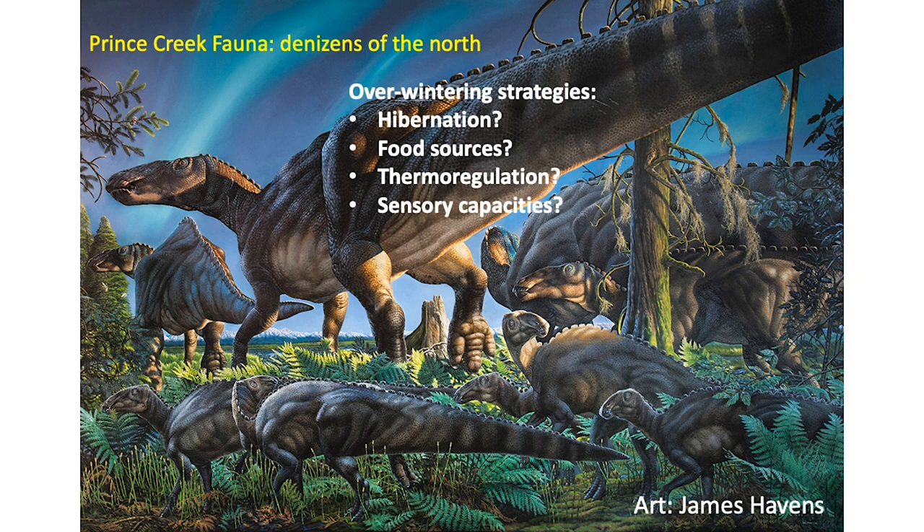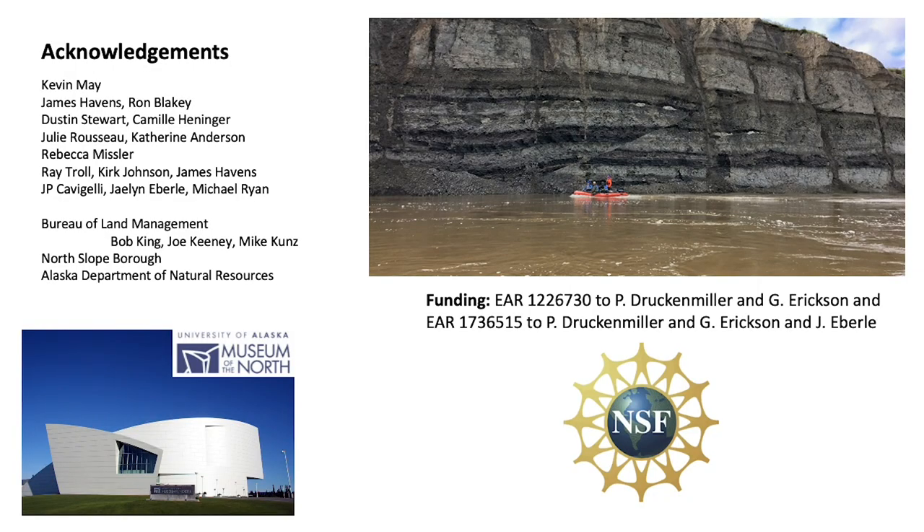That places a pretty interesting new picture on dinosaurs from the polar regions — the fact that they not only reproduced there, but because of the timing, most likely spent their entire year there and probably did not undertake long-distance migrations. And that raises questions: if they overwintered, how did they do it? Did some of them hibernate? What were they eating? Did they have special abilities to stay warm during the winter, or other sensory capabilities we don't yet know about? These are the exciting questions we have left to answer. We have a lot more to learn about how dinosaurs lived there in the winter, and this is the kind of work we continue to do, with new and exciting discoveries ahead as we continue our fieldwork in the far north. Thank you very much.